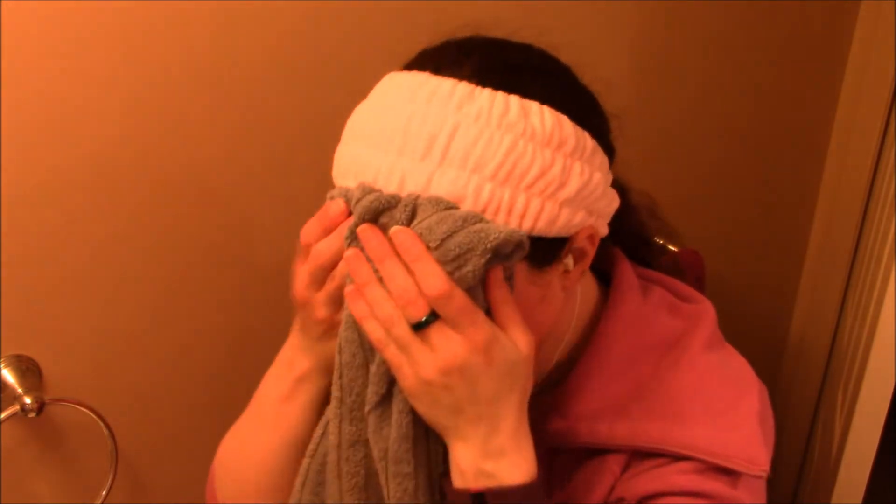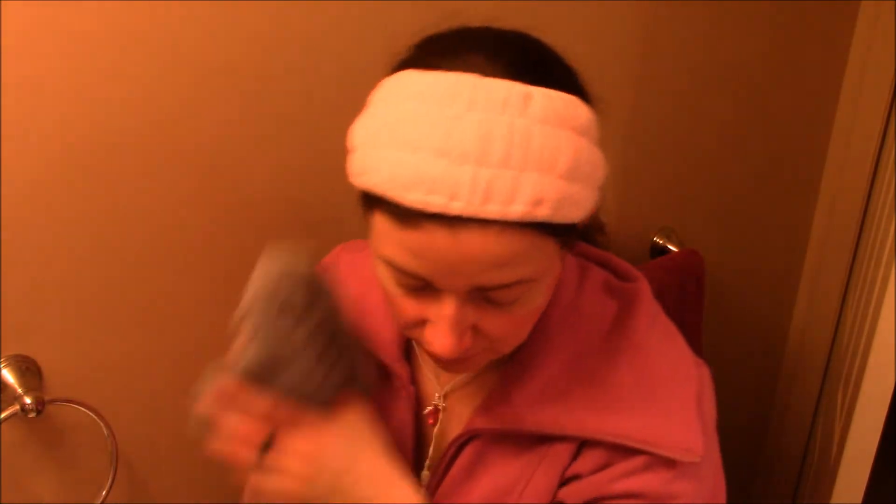To dry, I just use my puffiest softest towel and just pat it dry. I really like that blue towel I'm using there — it is so soft.